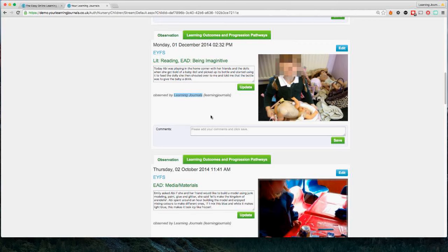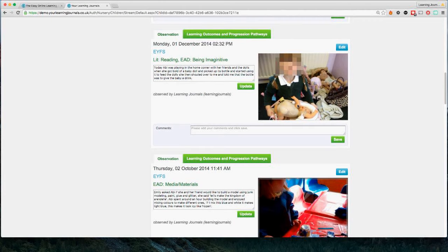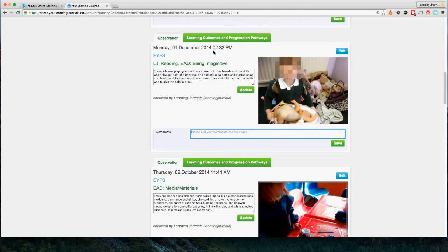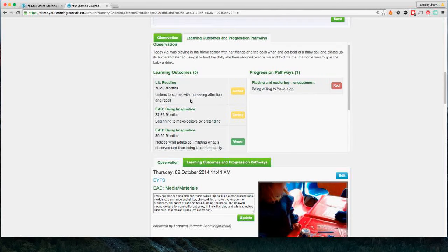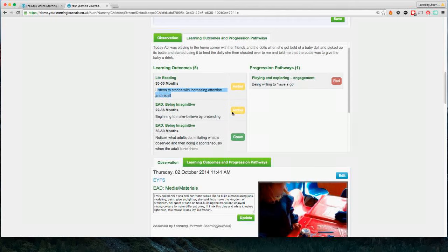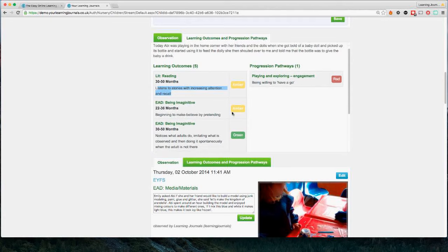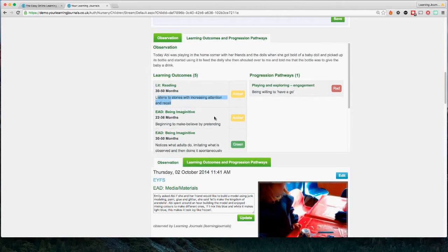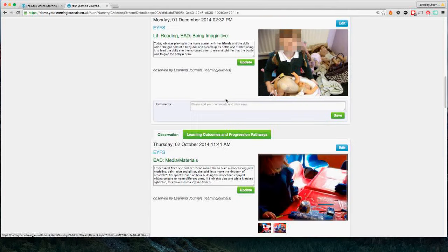Everything else is kind of done for you. We've got the name of the staff member that took the observation, a photograph — and you can actually have up to four photographs or videos. There's a comment section where comments can be left by parents, by staff, and we actually allow children with the assistance of teachers to enter comments as well. There's a tab for different learning outcomes, with all the different statements from the curriculum displayed — this child is following the EYFS curriculum. Different curricula are available in different parts of the country; in Scotland you'd be following the Curriculum for Excellence.